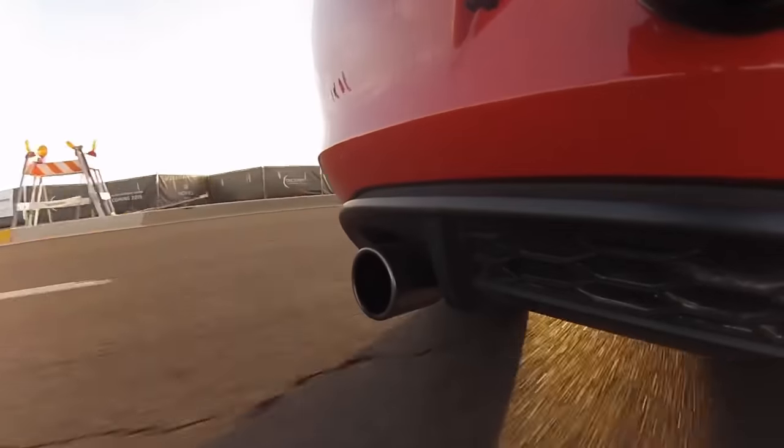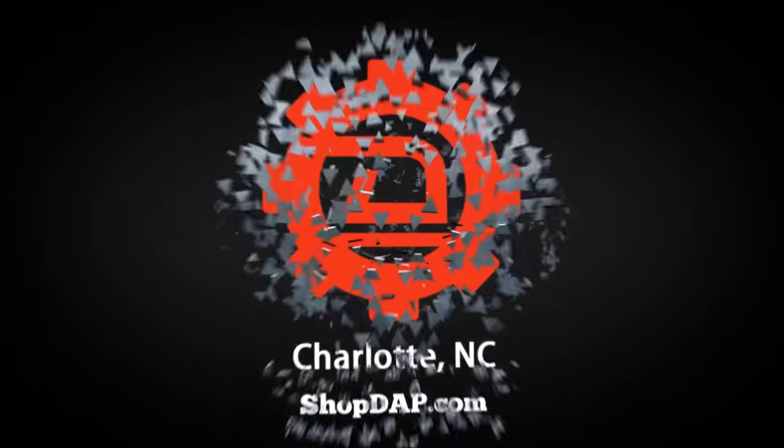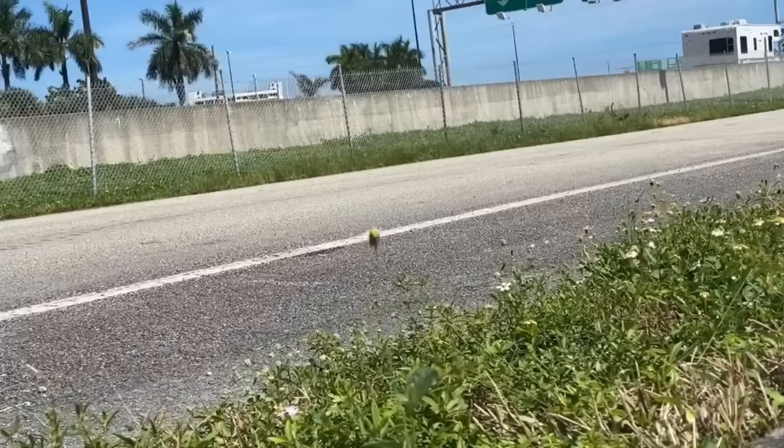Today at ShopDapp.com we can talk about why DSG farts happen. Those in the automotive scene are all too familiar with the phrase DSG farts. For those who haven't heard of this term before, this is a noise made in between shifts on a dual clutch or DSG transmission. The noise you hear during a shift of a DSG transmission is pretty distinct and especially even more amplified on vehicles that have modified exhaust.